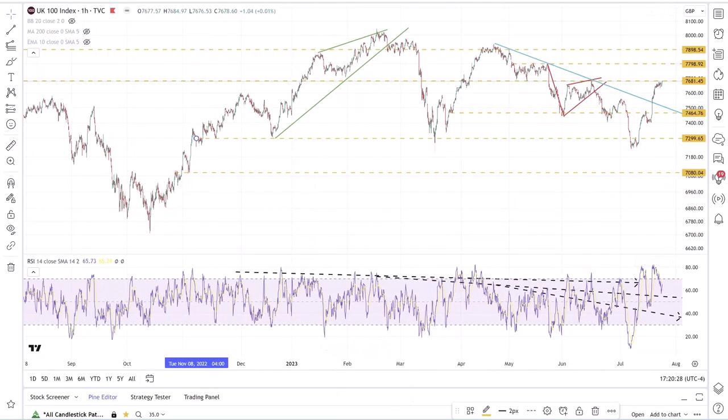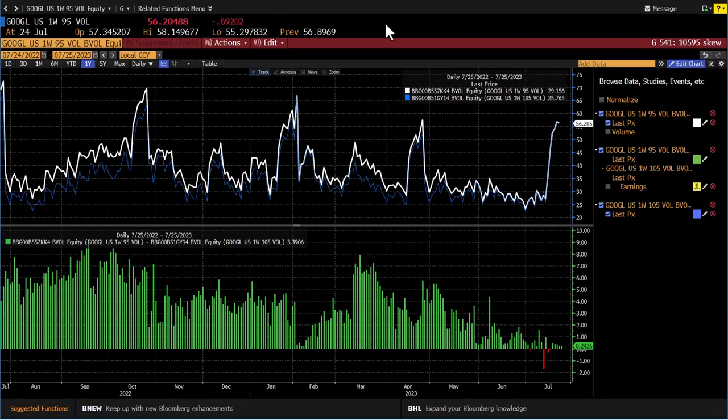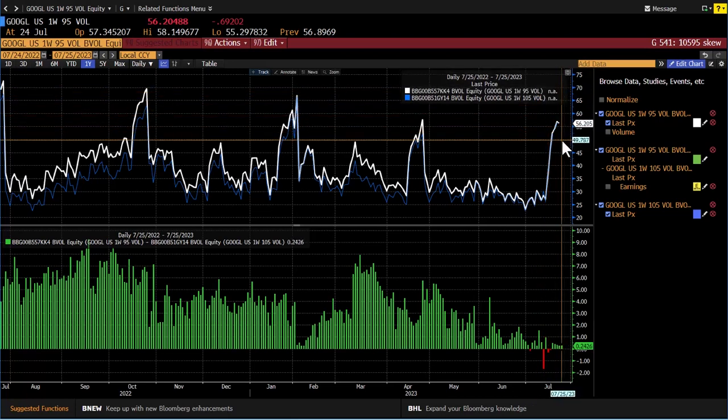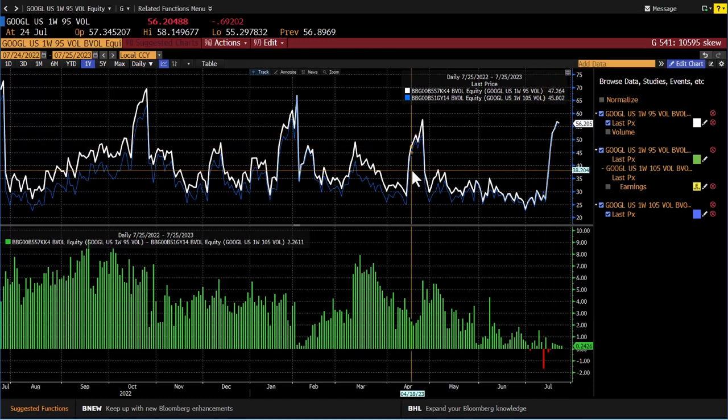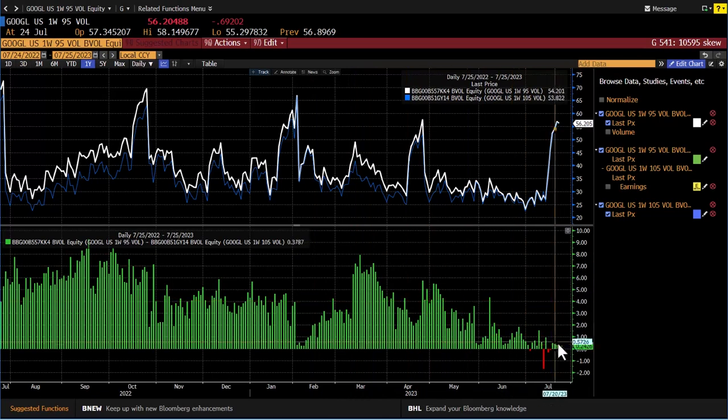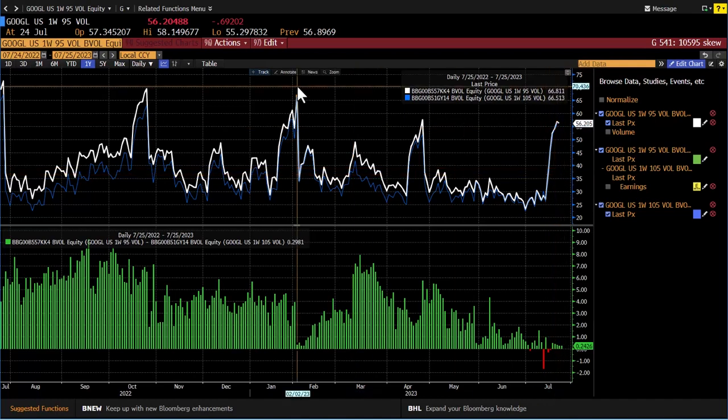We also have some big earnings coming tomorrow. We'll take a look at Alphabet. Just for full disclosure, I do own Alphabet — it is a long-term position of mine. What I find most interesting about Alphabet is not so much how the technicals or estimates look, but really how the options market is positioned. The one-week 95% moneyness option is currently trading with nearly the same implied volatility as the 105% option — in fact, slightly above it — which indicates very strong demand for calls on Alphabet. The skew has really been falling more towards the call side.